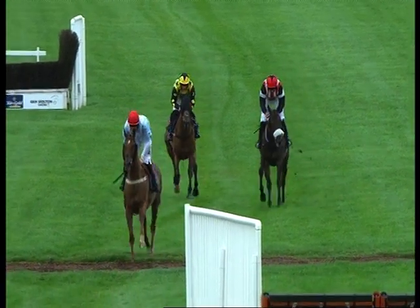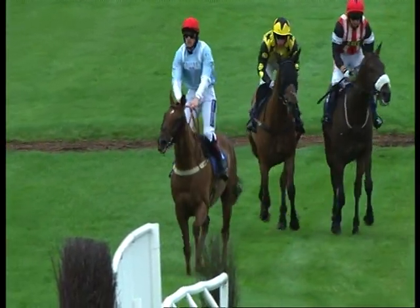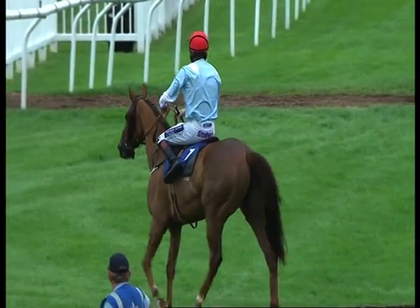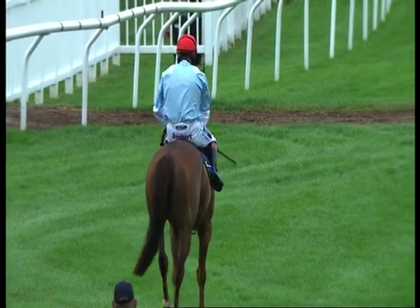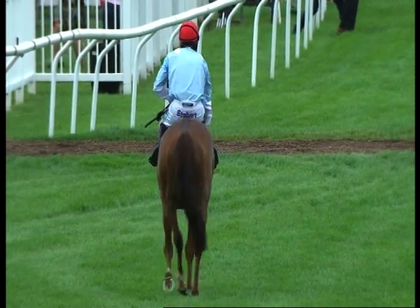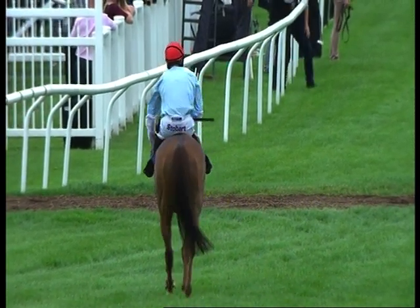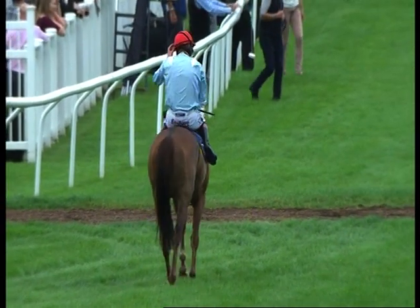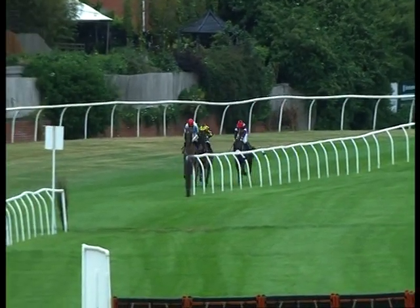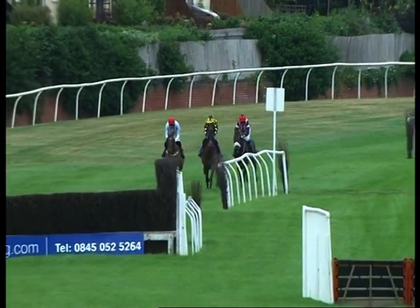First and number one, Von Romany. Second, number two, Stealing Mix. And third, number four, Rekia Rosa. The full result of the BH and HPA Heart of England Novices Steeplechase: first and number one, Von Romany; second, number two, Stealing Mix; and third, number four, Rekia Rosa. The winning distances were 14 lengths and two and a quarter lengths.